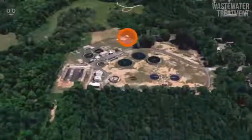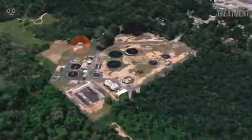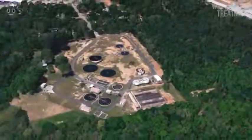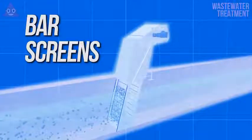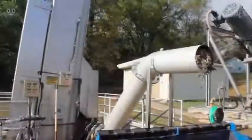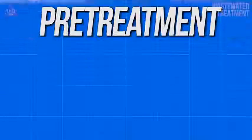That brings us to the first step of the process that handles larger items in sewage — things like flushable wipes, 2x4s, toys, or even guns. You name it and it's probably been caught in a bar screen. Bar screens are exactly what you would think: large vertical bars that stand at the inlet of nearly every wastewater treatment plant, designed to stop larger items from getting to the plant and hurting machinery like pumps. This first process where bar screens are used is commonly referred to as pretreatment.